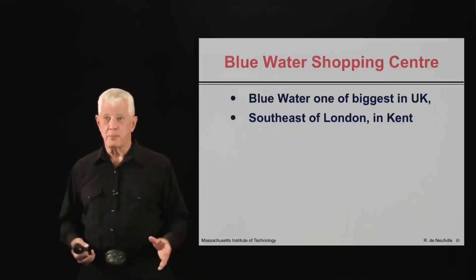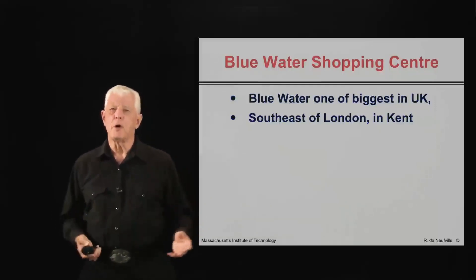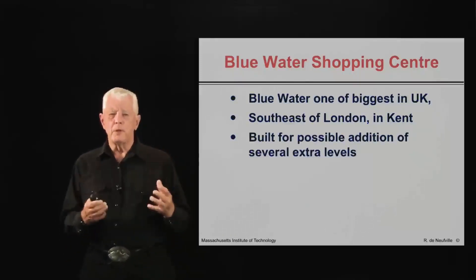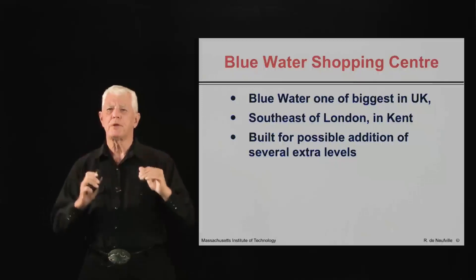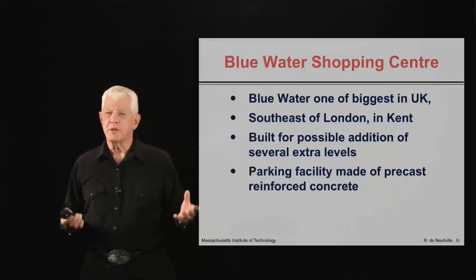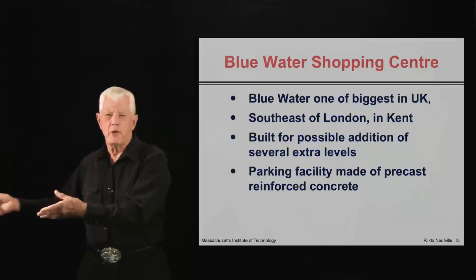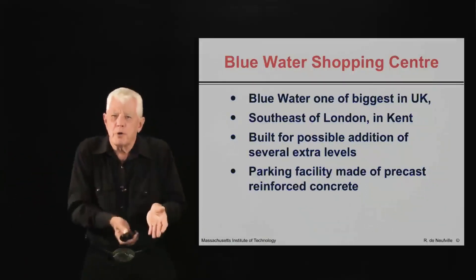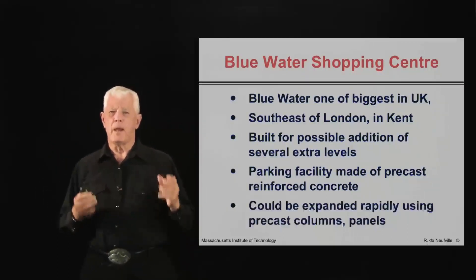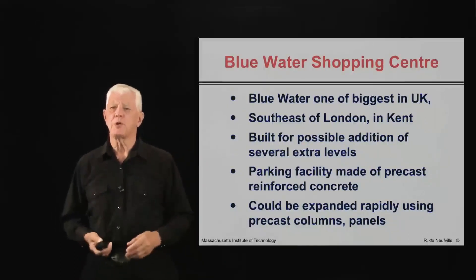The case is based upon an actual example that I had the privilege of looking at in England. It is the Blue Water Shopping Center near London in the United Kingdom. It was built deliberately for the possible future addition of extra floors. It was done in a precast concrete kind of way so that the columns, platforms, and floors could be created off-site and then brought to the garage and added on fairly quickly if that was the desired action. So it was easily expandable, built for the flexibility should you wish to use it.